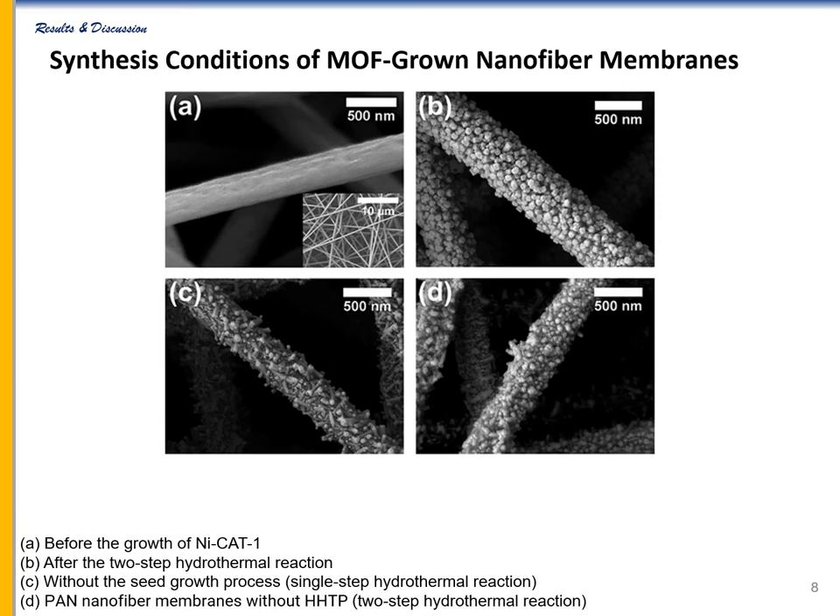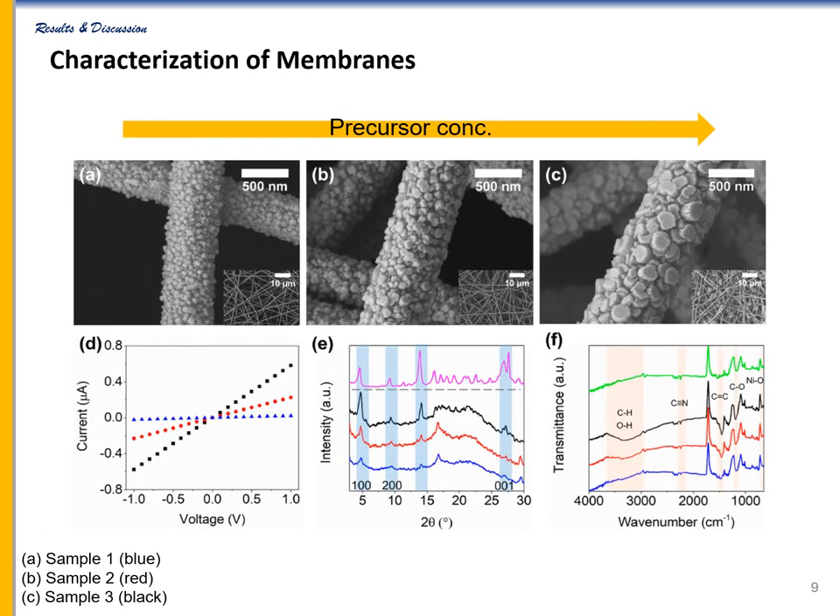MOF seed layer growth process was important for growing uniform MOF crystals. When synthesized on nanofibers without the seed growth process, the MOF crystals grew non-uniformly on the nanofibers and were easily removed by rinsing. The two-step hydrothermal reaction on PAN nanofibers without organic linker also yielded weakly-bound MOF crystals with a non-uniform growth distribution. The effect of precursor concentration on the MOF growth was investigated. As the MOF crystals grew on the nanofiber surfaces, the average diameter increased, and increasing the precursor concentration increased the average size of the protruded crystals.